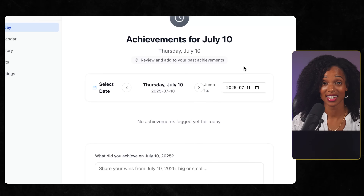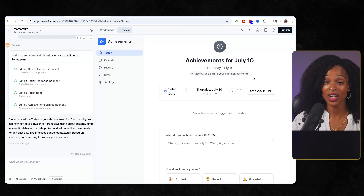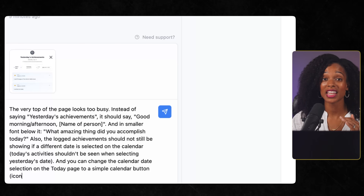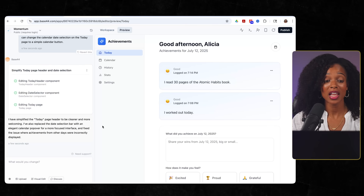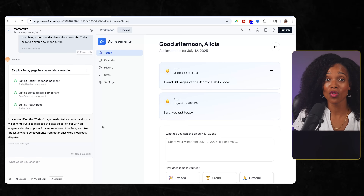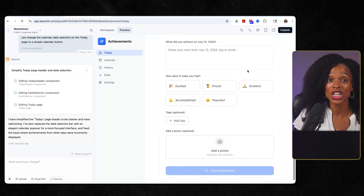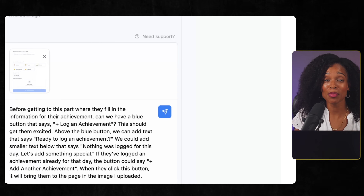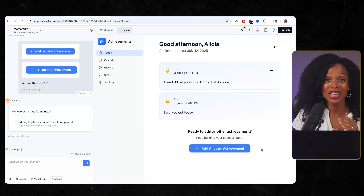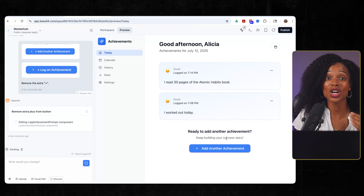This back and forth, dialing in the exact look and feel, is the core of what vibe coding is. It's not about writing code — it's about articulating your vision with natural language and iterating until it's perfect. Next, I tackled the header, which felt way too busy. Instead of just showing yesterday's achievements, I wanted it to say 'good morning, Alicia' and ask what amazing thing did you accomplish today — something more personal and encouraging. Then I made a crucial UX decision: the achievement form was cluttering up my main page, so I asked Base44 to create a separate dedicated page for it. Base44 didn't just move the form — it created an entirely new page, rewired the navigation, and built a smooth transition between the call to action and the actual logging experience.